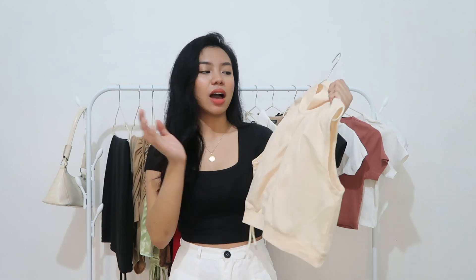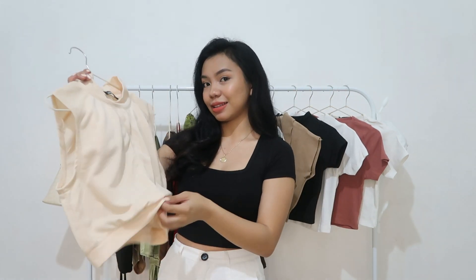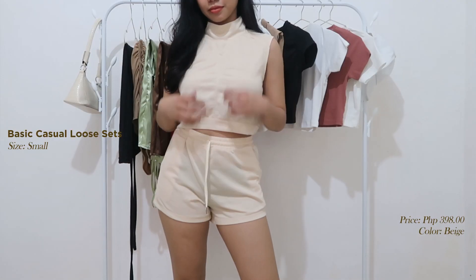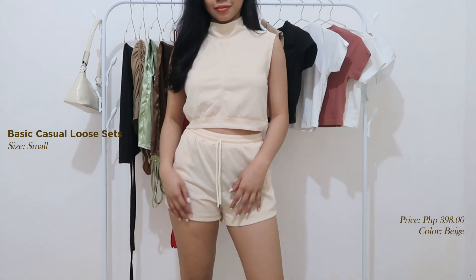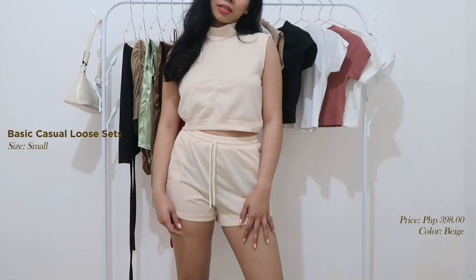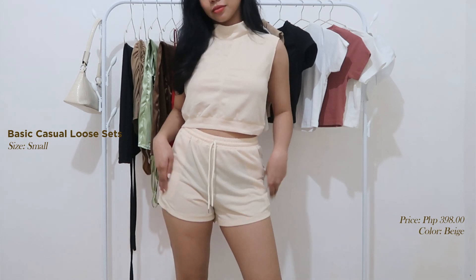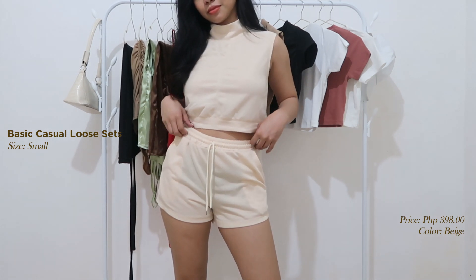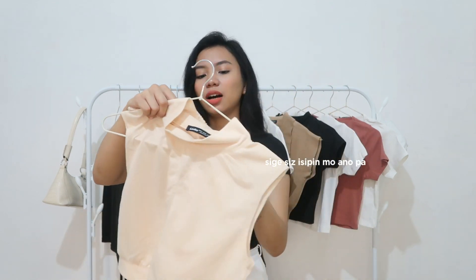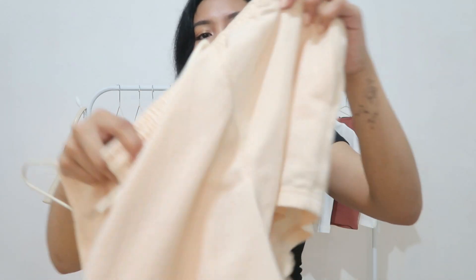So next naman guys is this basic loose set. Dalawa siya kasi nga set — coordinate siya. May short siya sa loob, and I got the size small. Medyo masikip siya kapag isusuot sa leeg. And ang comfy niya guys — sobrang ganda pang bahay. Itong top hindi lang pang bahay — pwede mo siyang i-partner na depende sa pambaba mo, pwede siya maging panlabas. Yung tela niya guys medyo manipis pero malamig. And this set is for 398 pesos. Color niya is beige. And ang ganda din ng quality nung pagkakatahe.